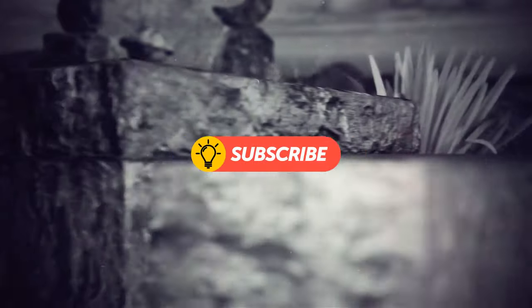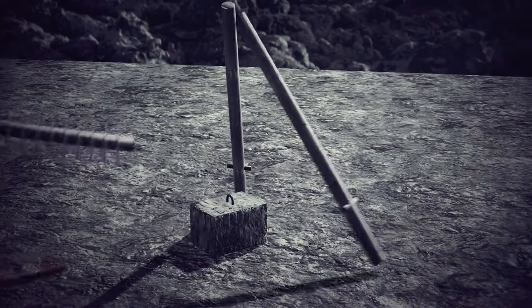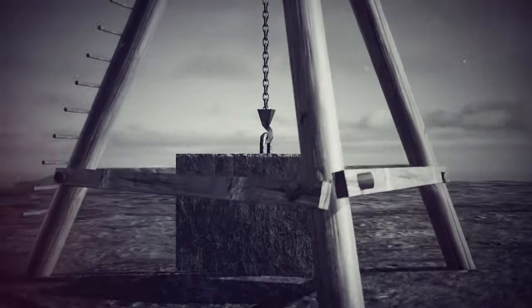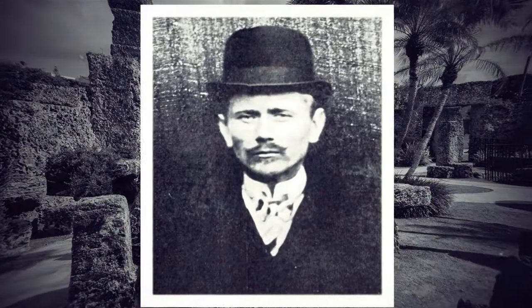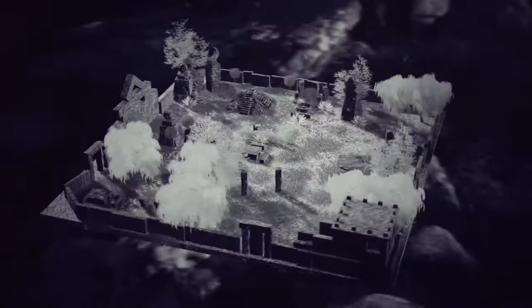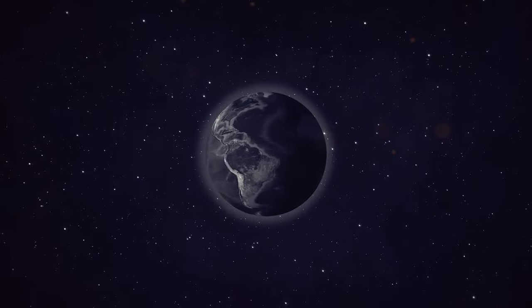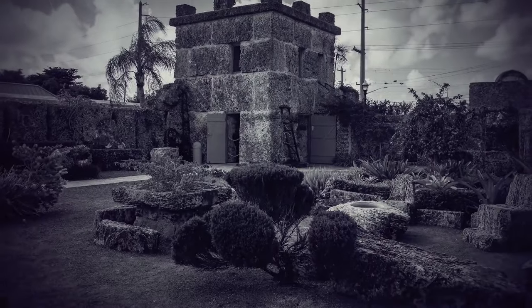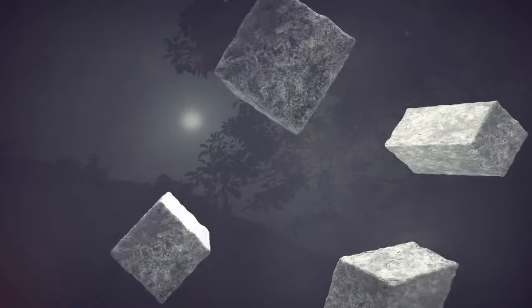Coral Castle's main mystery lies in how Ed managed to do it. The only photograph of Ed at work shows a simple leverage structure: a chain hoist attached to a wooden tripod made of old telephone poles with a small wooden box on top — what was in the box is, of course, a mystery. He took his secrets with him. One theory says there is a harmonic grid inside the Earth's surface that would create anti-gravity spots around the globe, and Coral Castle may have been built in such a spot, which could explain why Ed took so long to find land that pleased him.